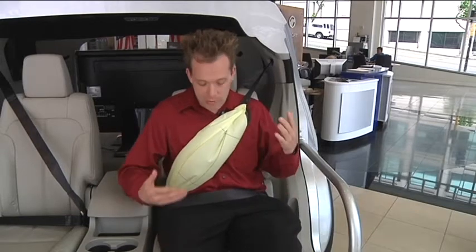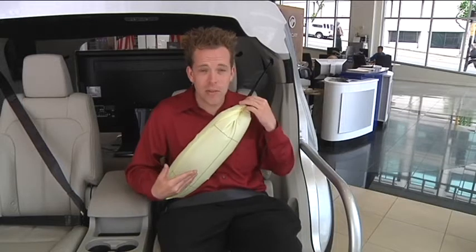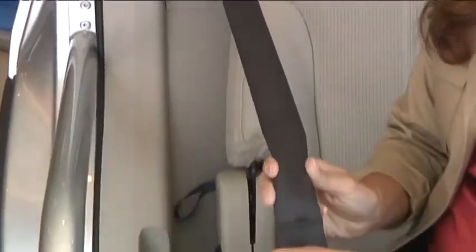Ford is the first to introduce this new technology in cars: inflatable seatbelts. They're safer and a lot more comfortable. They look like normal seatbelts. The inflation is tucked away, hidden inside the vinyl strap.